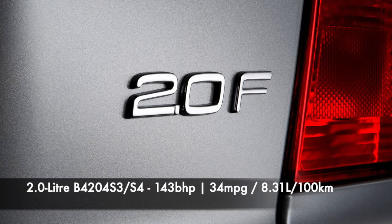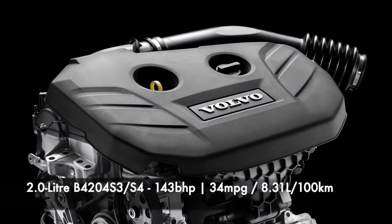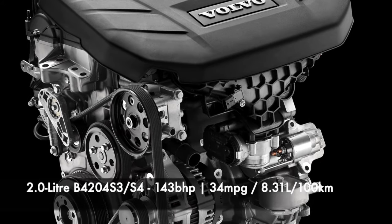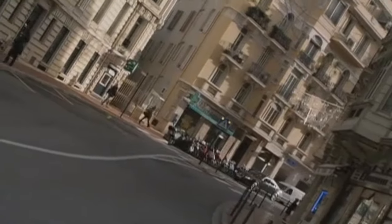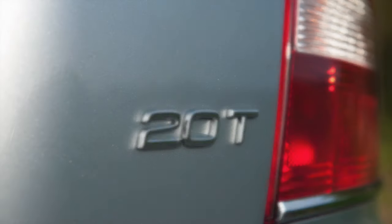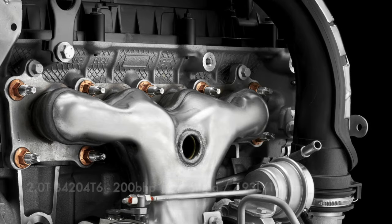Then there is the 2-litre, which is considered very reliable and available from 2007 until around 2010 depending on where you live. A flex fuel variant is badged 2-litre F, coded B4204S3 and B4204S4, producing 143 brake horsepower. Official fuel economy is rated at 34 miles per gallon or 8.31 litres per 100 kilometres. This one wasn't very popular due to the variety of engines offered. The 2-litre T engine, coded B4204T6, usually badged T5, did find an audience but was not sold for long, with most markets having only two sales years. Power is rated at 200 brake horsepower with fuel economy of 35.6 miles per gallon or 7.93 litres per 100 kilometres.